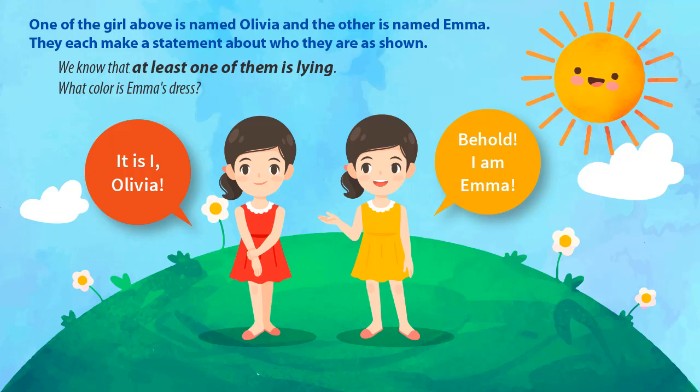In case one, both girls are telling the truth. However, we've been told at least one of them is lying, so this can't be correct. In case two, both girls are lying. This satisfies the condition that at least one of them is lying, and it satisfies the condition that one girl is named Olivia and the other is named Emma. Therefore, because case two is the only one that satisfies all conditions, we can conclude that Olivia is wearing the yellow dress and Emma is wearing the red dress.